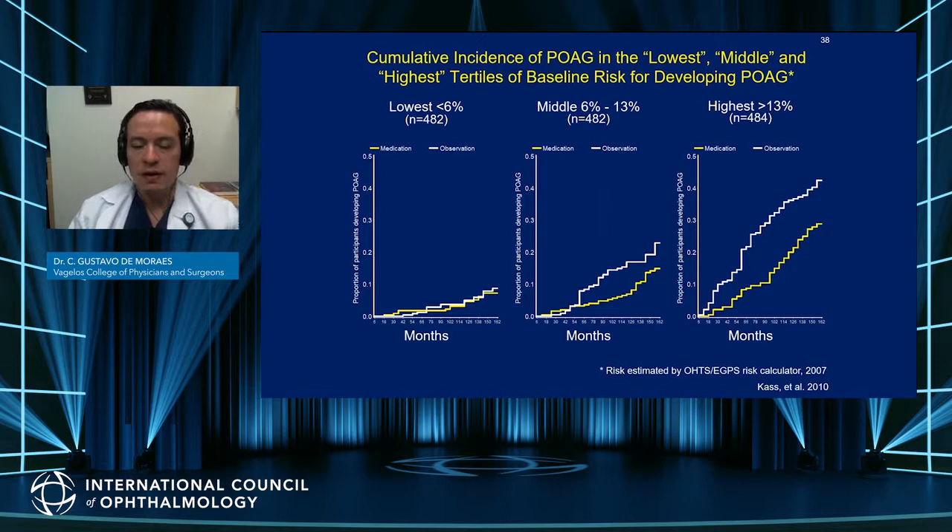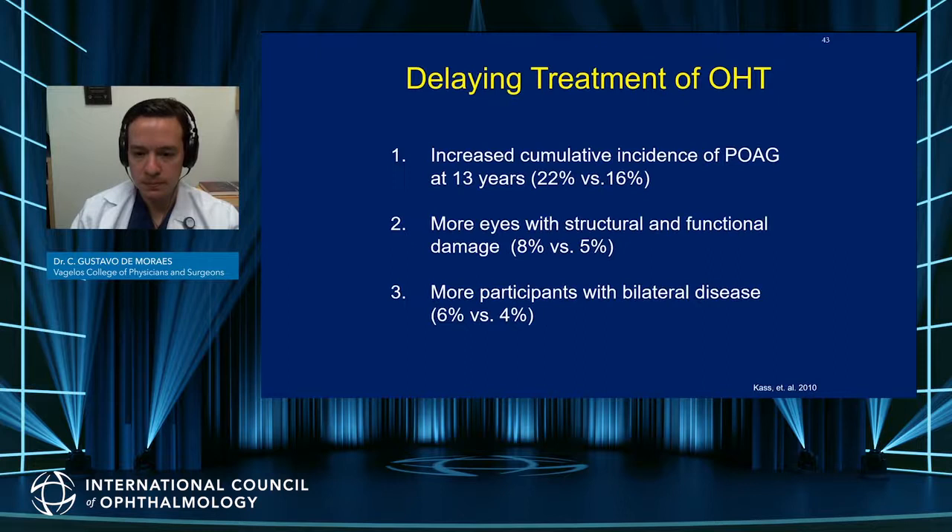However, the key finding was that when patients were stratified based on their risk using the risk calculator, in the lower risk group there was not much benefit in treating patients earlier — showing that in low-risk patients, you could probably follow them longer before starting treatment. In the middle and highest risk groups, the effect was very substantial, showing that among high-risk patients defined by a five-year risk above 13%, there is a clear benefit of starting treatment at the first visit.